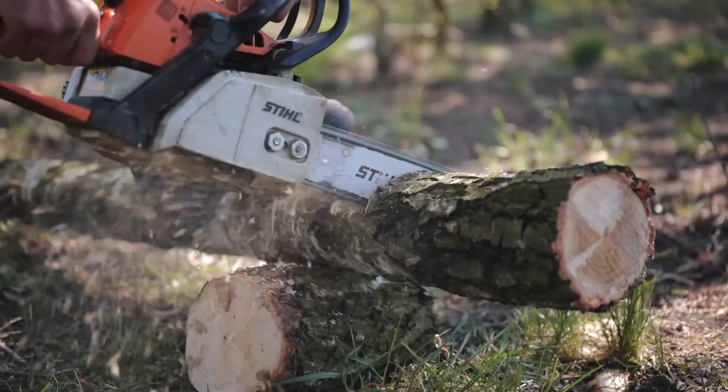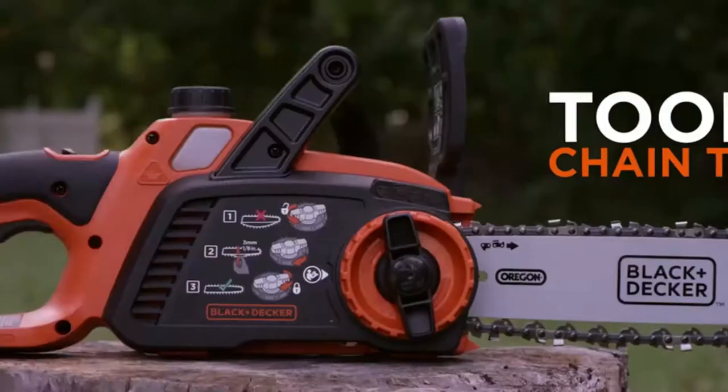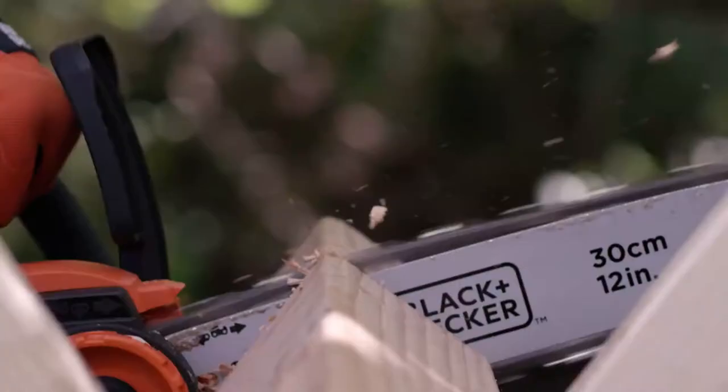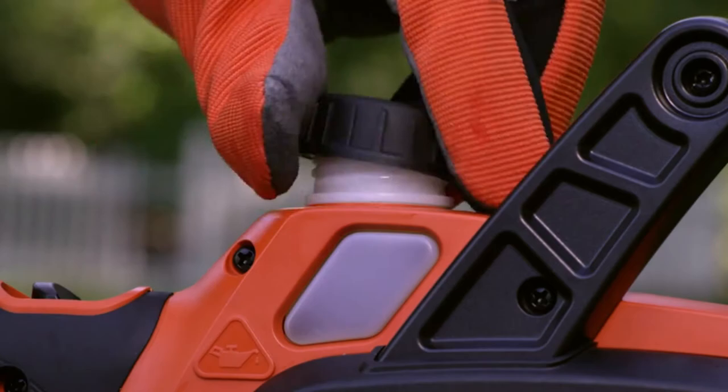Best cordless chainsaw. Number one: Black+Decker 12-inch cordless chainsaw. This unit stays charged up to 5x longer and comes with a 12-inch Oregon low-kickback bar and chain, which provides smooth and fast cuts.